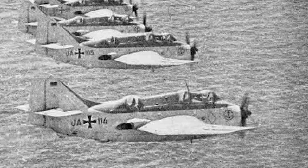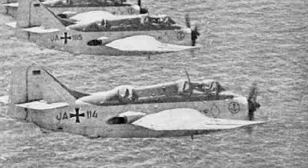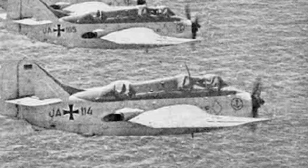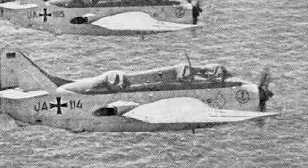The Fairey Gannett was retired in December 1978. 348 aircraft were produced. The Gannett also served in the Australian Fleet Air Arm, in the West German Marine Forces, and the Indonesian Navy.